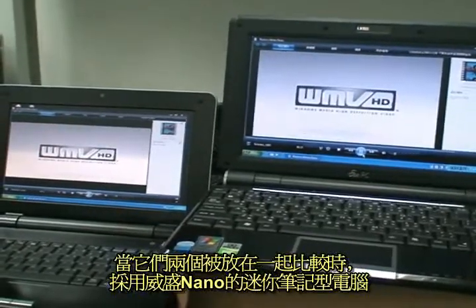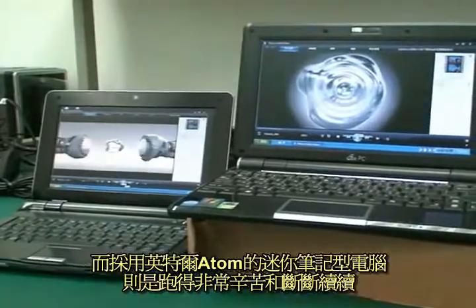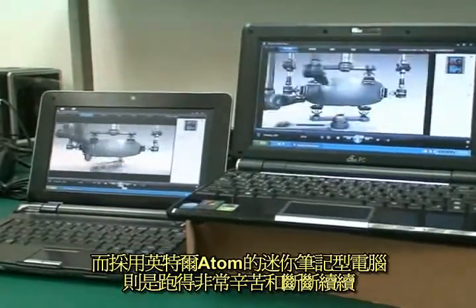Side-by-side, it's pretty easy to see that the VIA Nano-based Mininote is handling the HD video very smoothly, while the Intel Atom-based Mininote is stuttering and struggling.